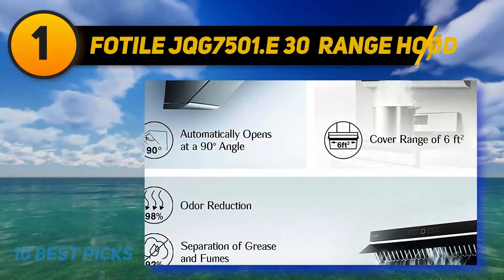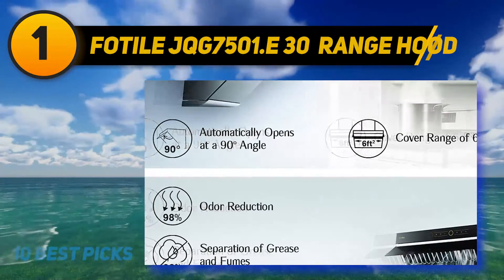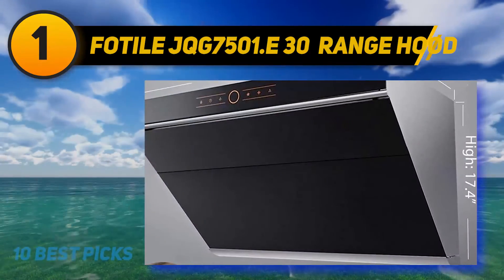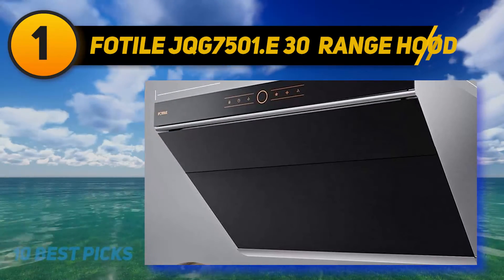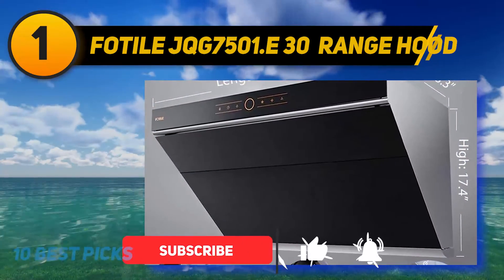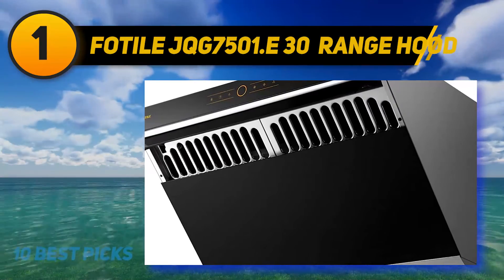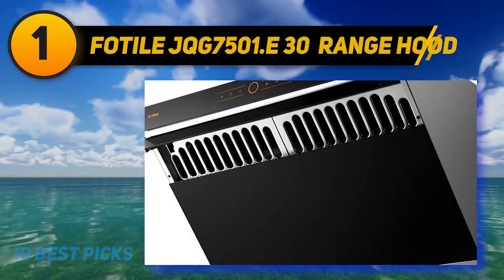Fotel JQG 7501 E30 range hood. Coming from a company with many design and Red Dot awards throughout many years, this Fotel JQG 7501 E30 30-inch wall mount range hood will give you a completely different look at this kind of appliance. This range hood is specially designed for Asian-style or heavy cooking activities with a lot of steam and odor. The powerful dual centrifugal fan system, together with a 30-degree wide fume inlet, allows the machine to achieve even extraction with a 92% oil filtration rate and 98% odor reduction rate.